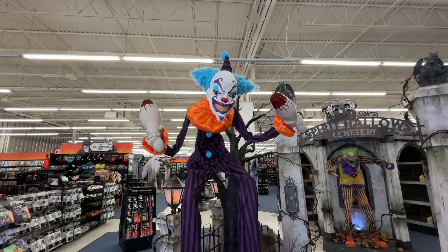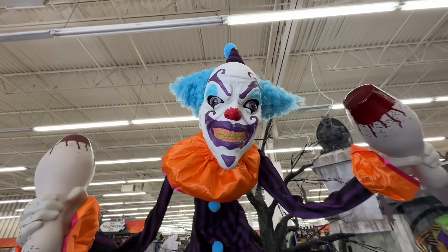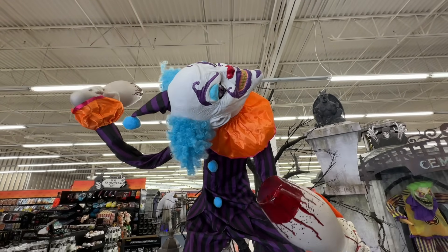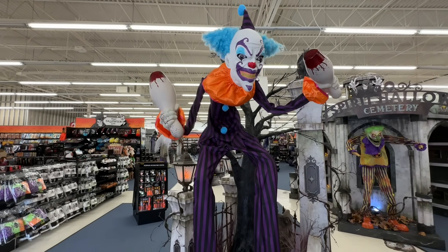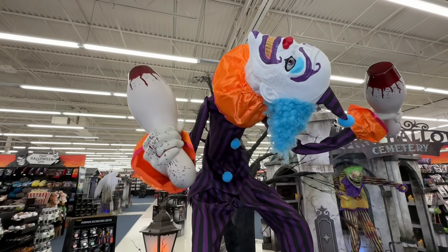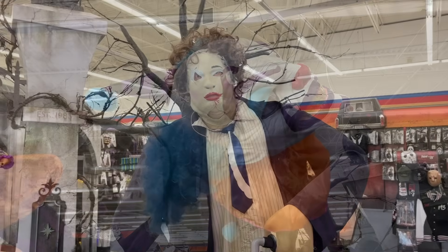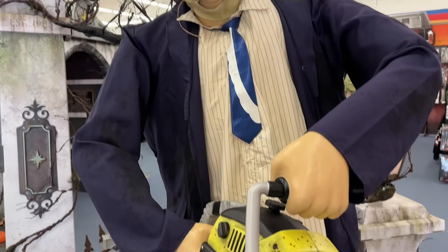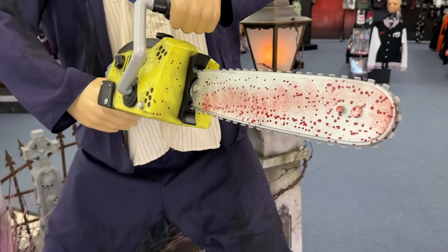Let's start off with stilts — seven foot nine, $350. Look at the detail on him. Next up is six foot Leatherface, also $350. Look at the detail on the saw, and the saw moves.